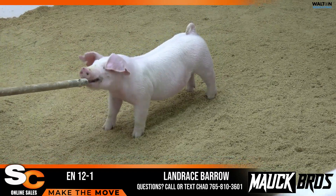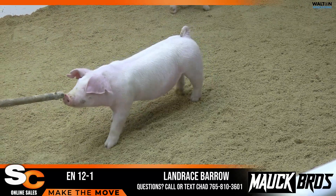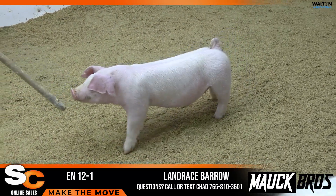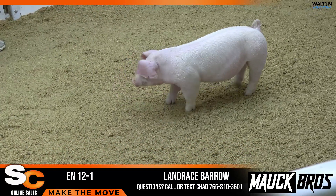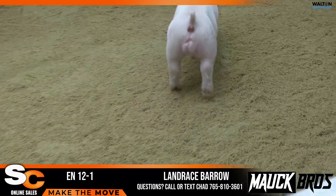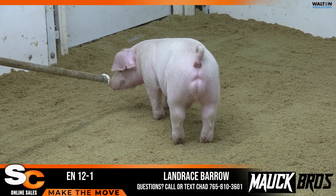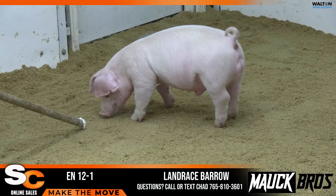12-1 Landrace Barrow. Pedigree on these 12s is Sneak Peek Cracker Jack. The 12s are out of the 25-6 sow — would have been the reserve at Perry in 23, and would have raised the third overall Barrow in 24 at Perry as well.